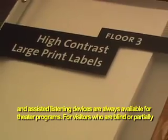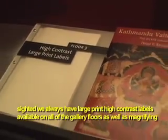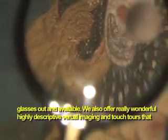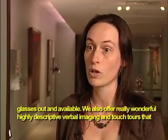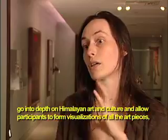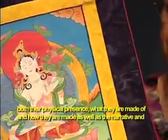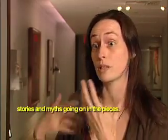For visitors who are blind or partially sighted, we always have large print high contrast labels available on all the gallery floors, as well as magnifying glasses out and available. We also offer really wonderful, highly descriptive verbal imaging and touch tours that go into depth on Himalayan art and culture, and allow participants to form visualizations of all the art pieces — both their physical presence, what they're made out of and how they're made, as well as the narrative and stories and myths that are going on in the pieces.